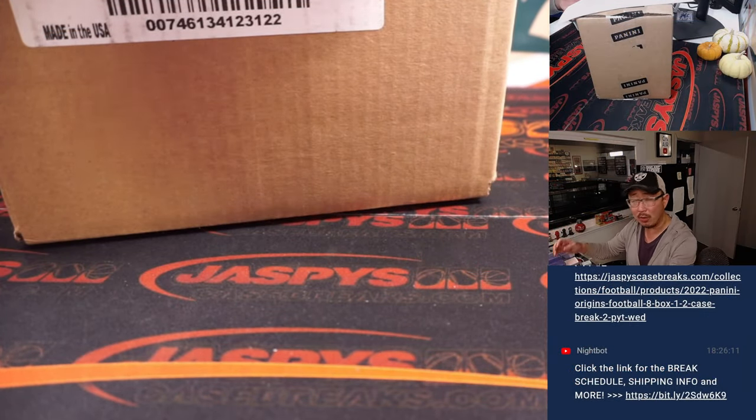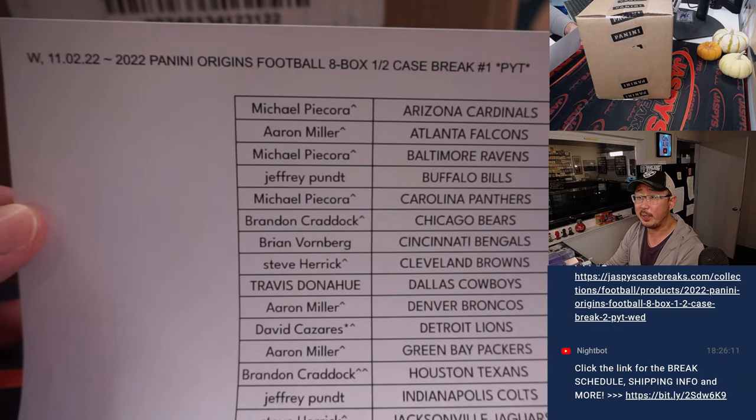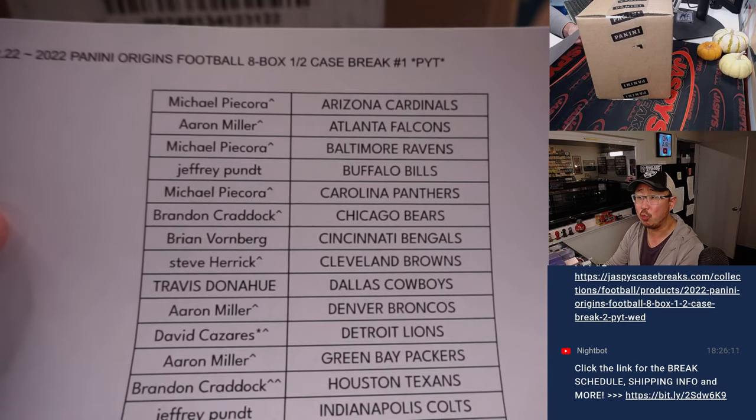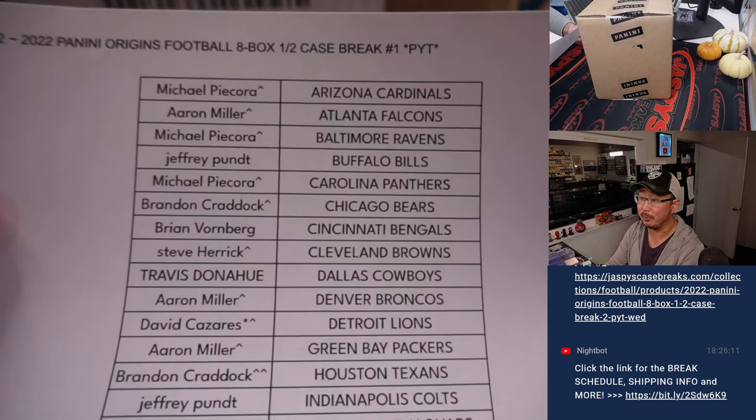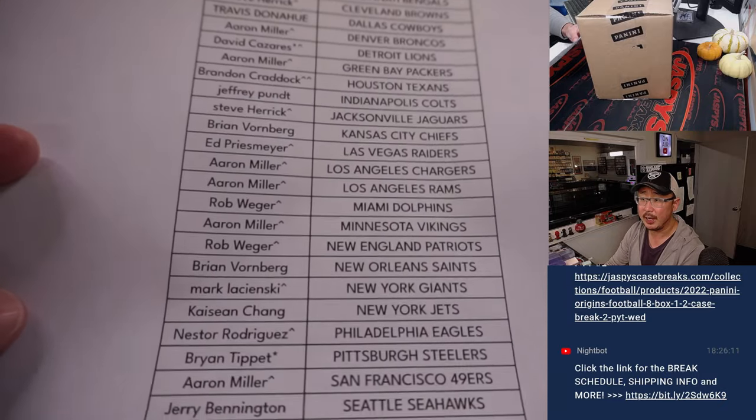Second half of the case is already in the store, almost halfway through that. Big thanks to everybody who picked their teams. Now if you have a rooftop next to your name, that means you won that team in the team random that we did — a little randomizer. So it's sort of a pick your team, random team hybrid kind of break.